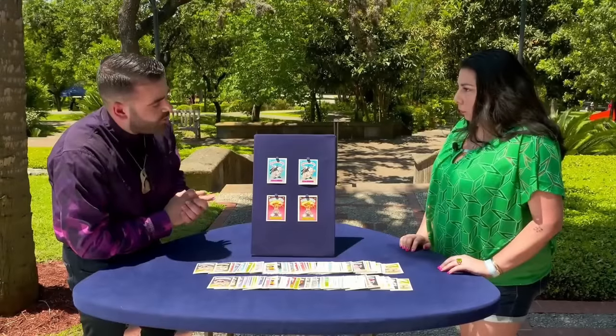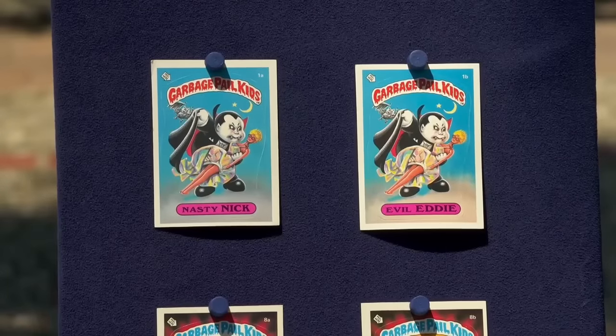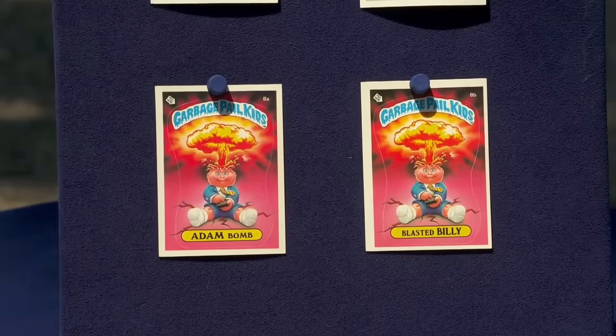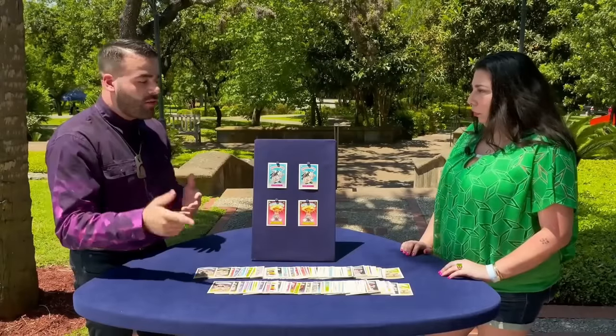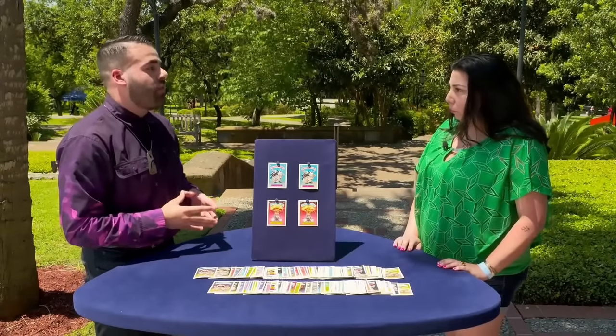Individual values range from $250 to $350 for Nasty Nick and Evil Eddie cards. Adam Bomb and Blasted Billy cards are valued at $200 to $300 each. The collection's entire worth at auction today, conservatively, is $1,000 to $1,500.